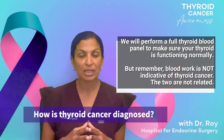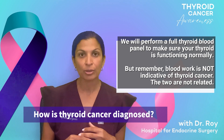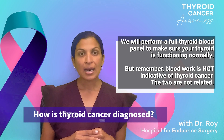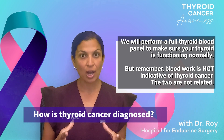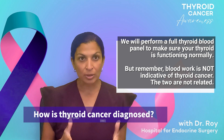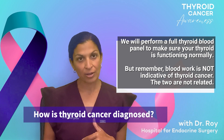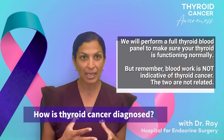The first thing that we're going to do is blood work. We do a full thyroid panel on you, checking thyroid hormone and thyroid antibodies, to make sure that we have a full picture of your thyroid function. But do not be fooled — just because you have normal thyroid function does not mean that you cannot have thyroid cancer. The two do not go hand in hand.